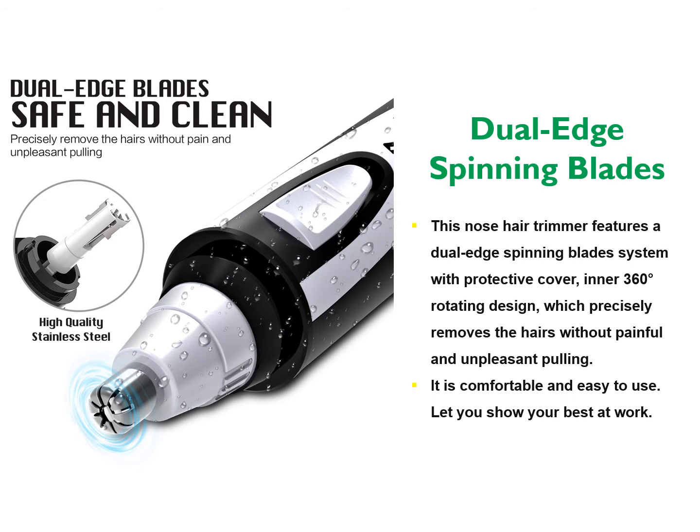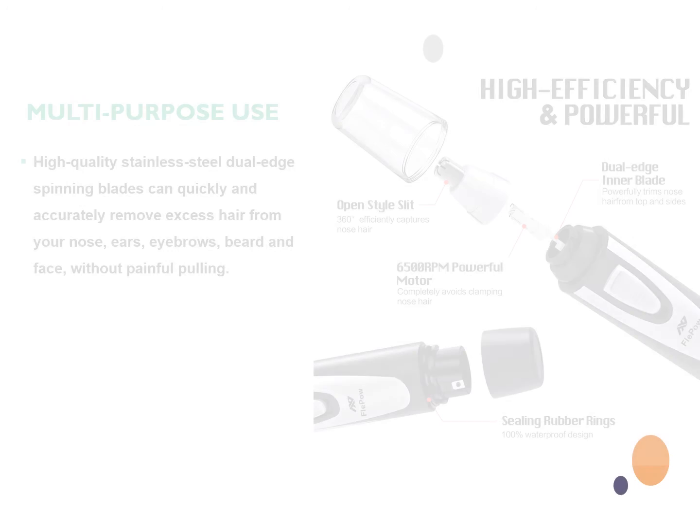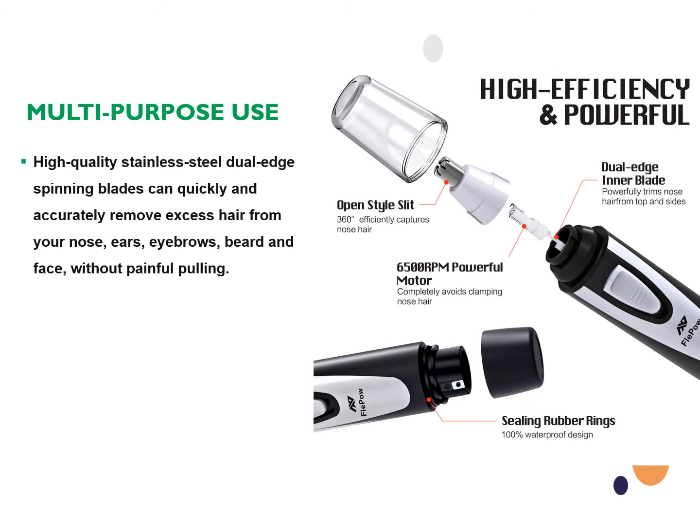This nose hair trimmer features a dual-edge spinning blade system with a protective cover, in a 360-degree rotating design, which precisely removes the hairs without painful and unpleasant pulling. It is comfortable and easy to use. High-quality stainless steel dual-edge spinning blades can quickly and accurately remove excess hair from your nose, ears, eyebrows, beard, and face, without painful pulling.